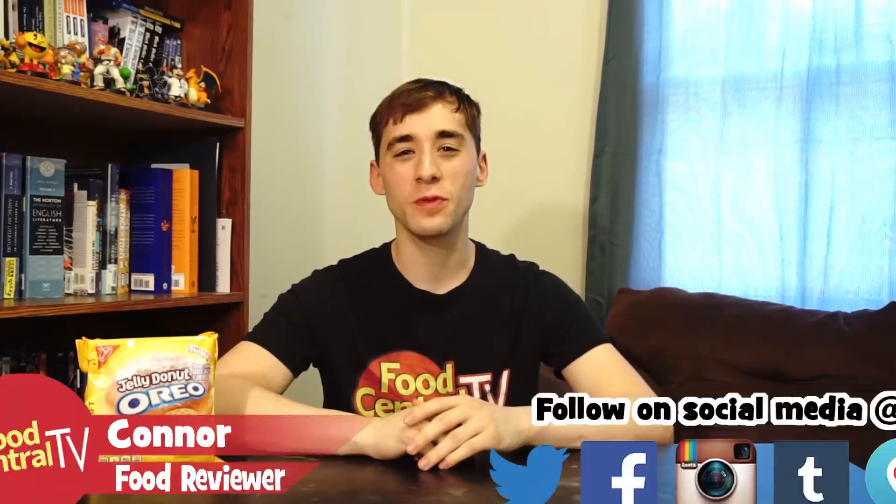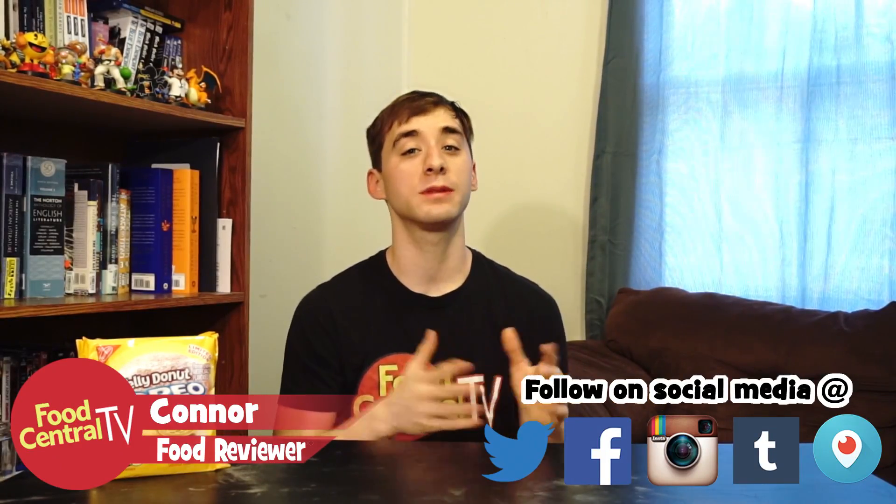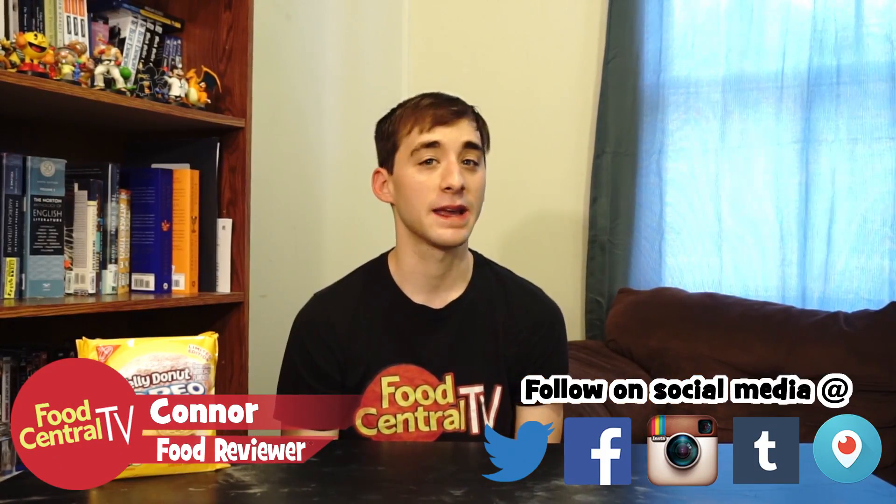Welcome back everybody to another food review here on Food Central TV. Today we're inside because it's like a hundred degrees outside here in Louisiana, so this is kind of an impromptu food review. I was looking for these at Walmart for literally a week because they are a Walmart exclusive apparently.